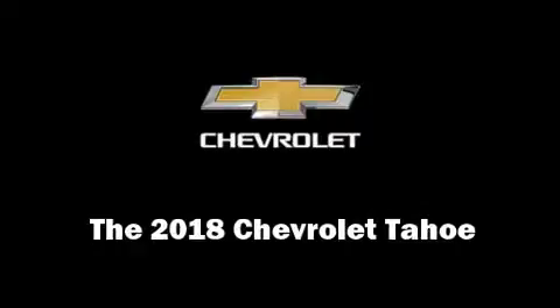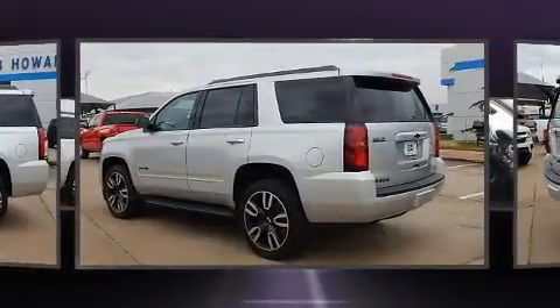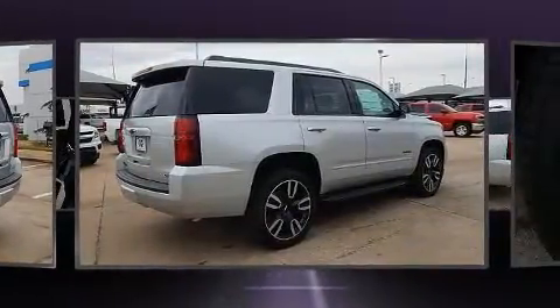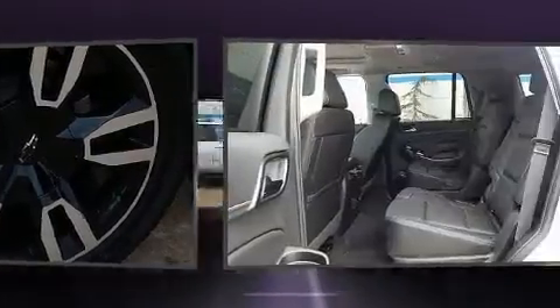Get excited about the 2018 Chevrolet Tahoe with less than 2,000 miles on the odometer. This four-door sport utility vehicle prioritizes comfort, safety and convenience. It features an automatic transmission, four-wheel drive, and a powerful eight-cylinder engine.